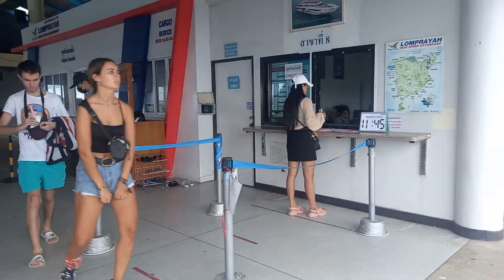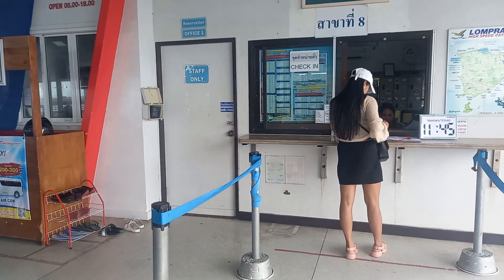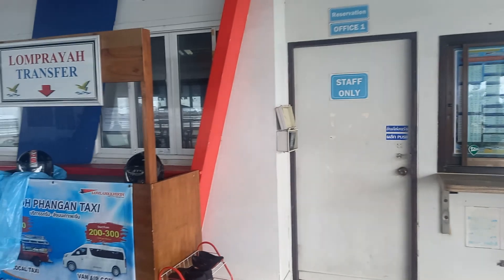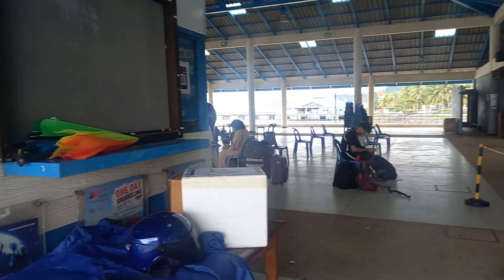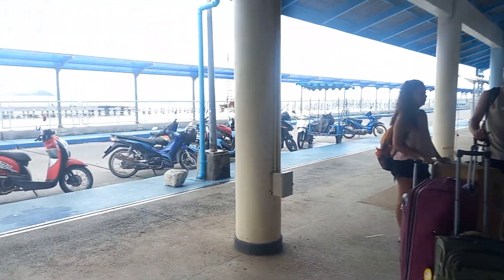When you buy the ticket from the tour company, you check in here. They put you on the list and then you go to different places. You check in here, and here they have people waiting for the high-speed ferry.